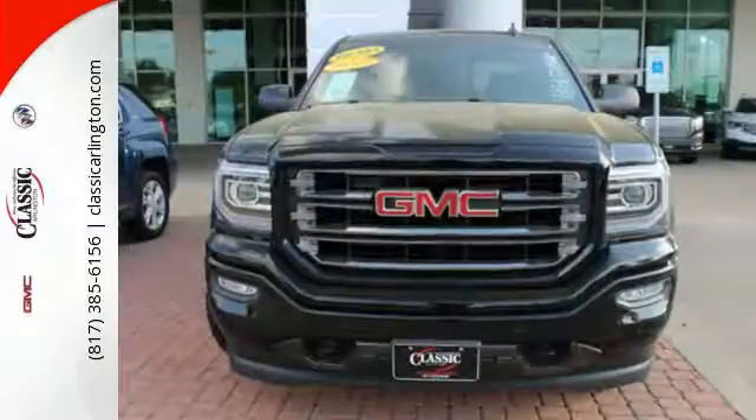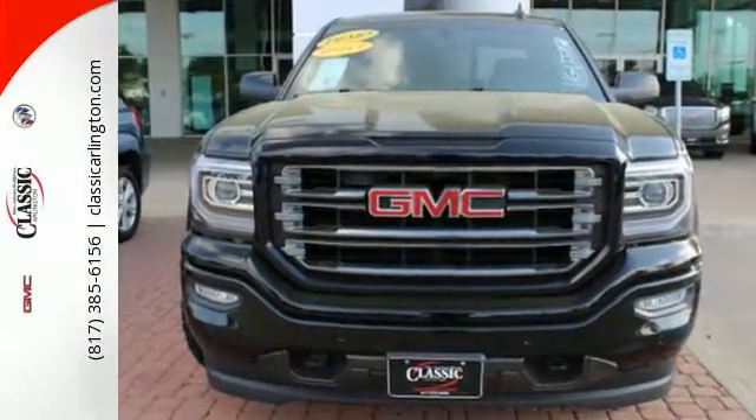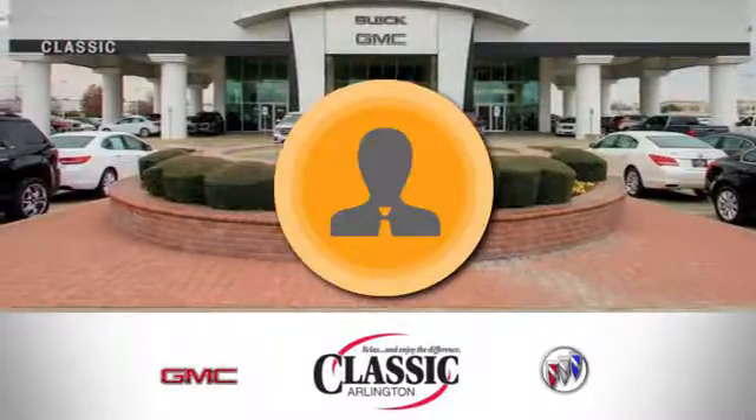Hard work went into this truck so that you can get hard work out of it. Come in for a test drive. Call, click, or stop in today.